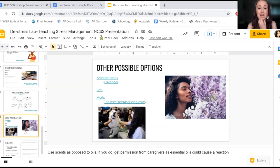You could bring incense, or if you use essential oils, you would need to get parental permission for that — please make sure you are aware of that.